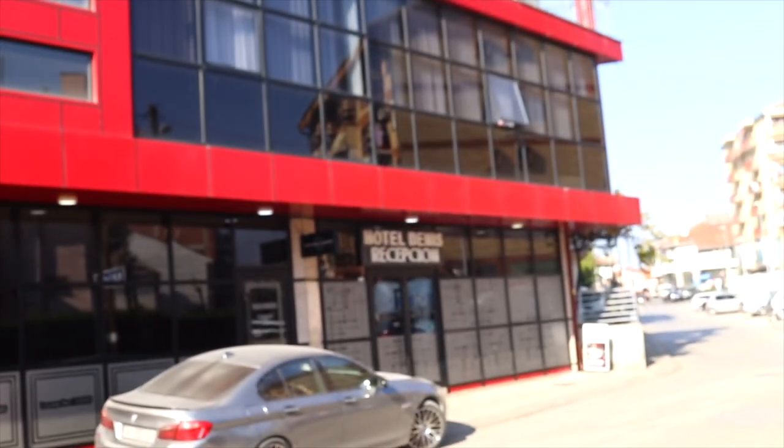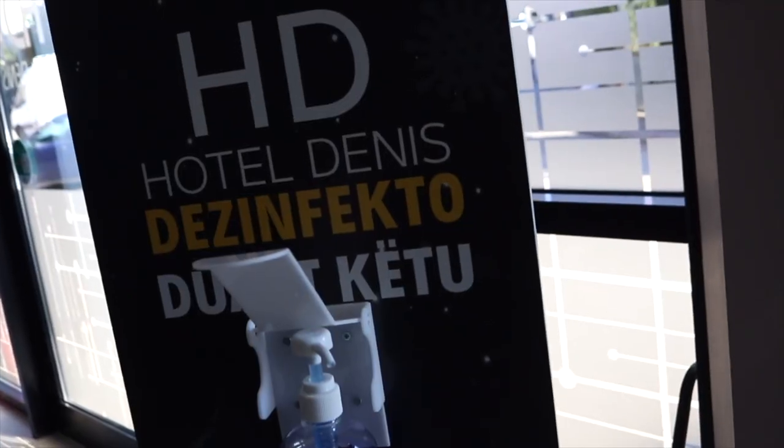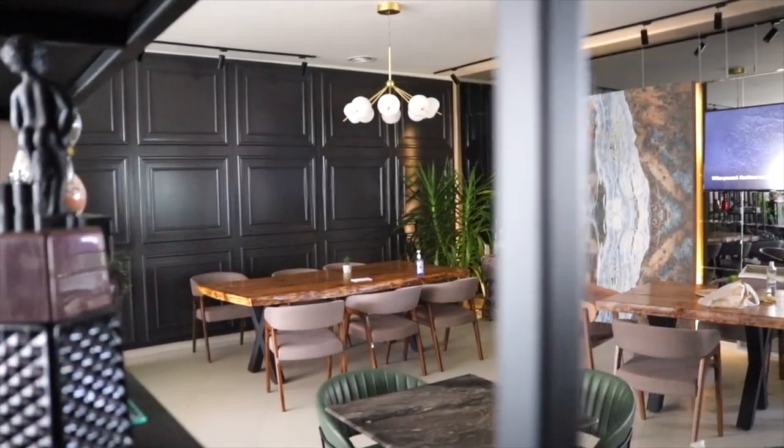Good morning guys, and welcome to Prizren, Kosovo. We've extended our stay here due to the lockdown, which has now finished. So today we are able to go out and explore. We are staying here at Hotel Denys, which is just outside of the old town, and it's really, really nice.